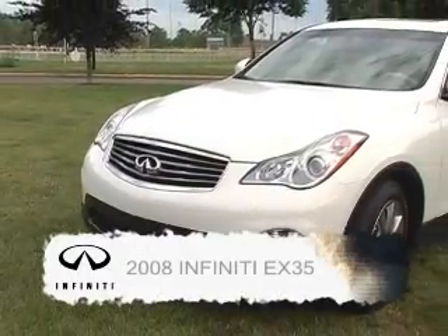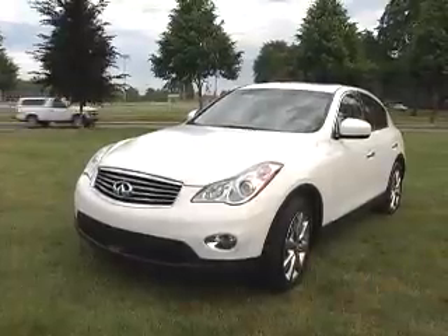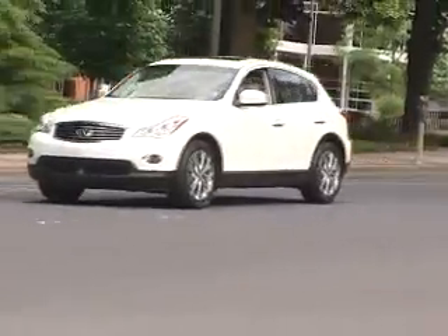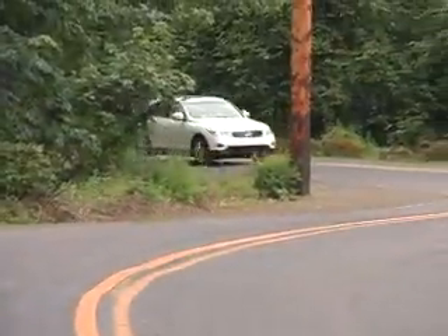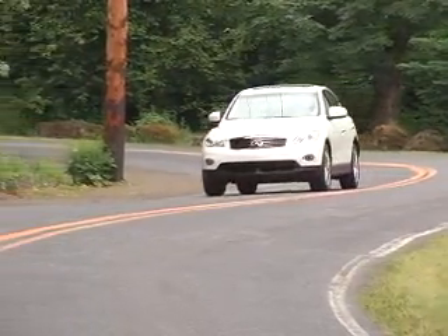The 2008 Infiniti EX35 debuted at the 2007 Pebble Beach Concours d'Elegance. The EX35's sculptured elegance expresses a timeless appeal, with sleek lines that portray speed, grace, and finesse. Its layout combines the look and feel of a luxury coupe with the flexibility of an SUV.